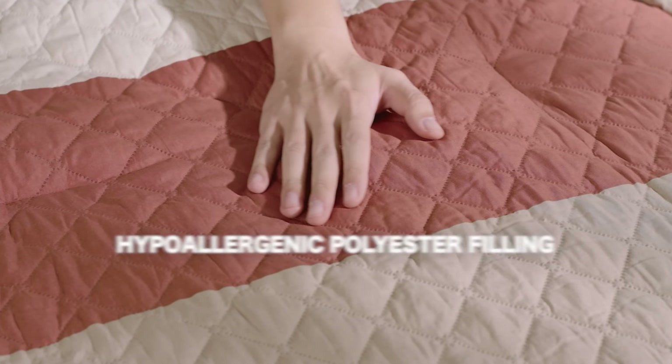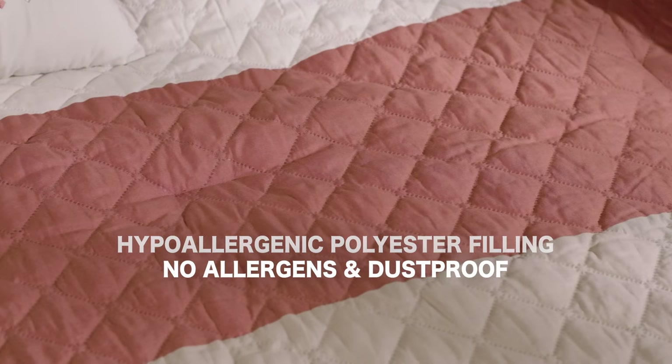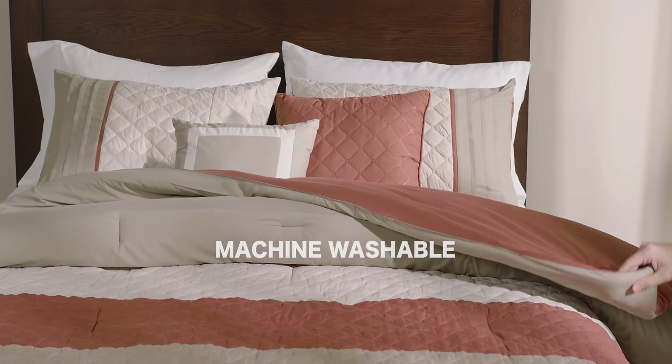Enjoy the added benefit of the hypoallergenic polyester filling, guaranteed to be allergen free and dust proof. The set is fully machine washable for easy care.